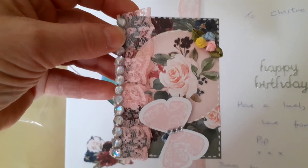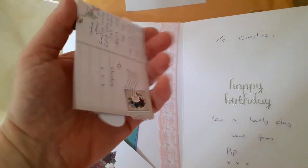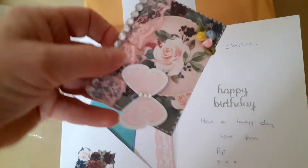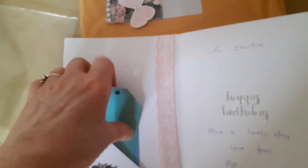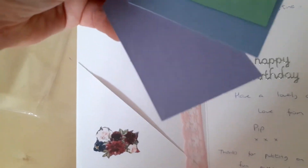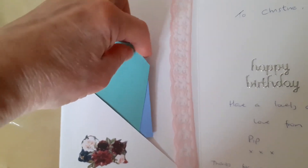She has actually put some information on the back of the ATC card — it's like a little postcard on the back and she's written some of her details there. She shared those with me, so that's very kind, Pip, thank you. Also there are these three tags in a sort of teal green, a blue, and a purpley blue, so they go so well together — they will be very useful.